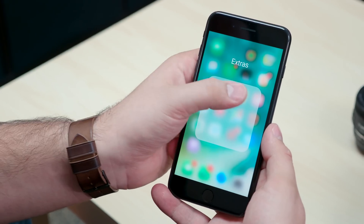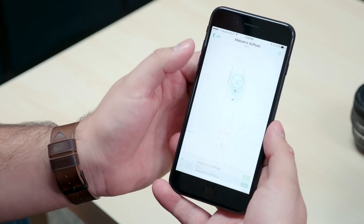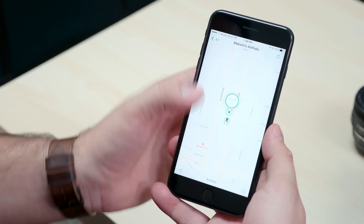To find your AirPods, go into the Find My iPhone app and select your AirPods. Then you can select Play Sound and search for them. So this is exactly what we are going to do.